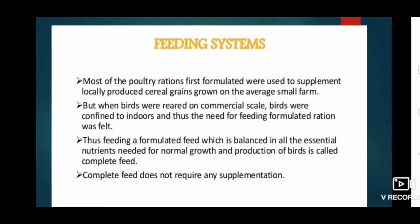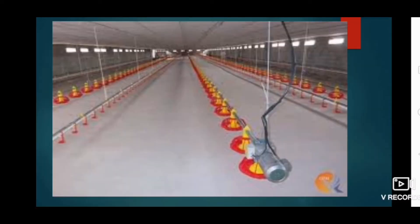Most of the poultry rations first formulated were used to supplement locally produced cereal grain grown on average small farms. But when birds were reared on a commercial scale, they were confined indoors, and thus the need for feeding formulated rations was felt. Feeding of formulated feed which is balanced in all essential nutrients needed for normal growth and production of birds is called complete feed. Complete feed does not require any supplementation.